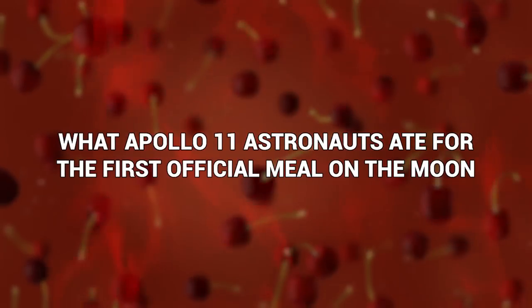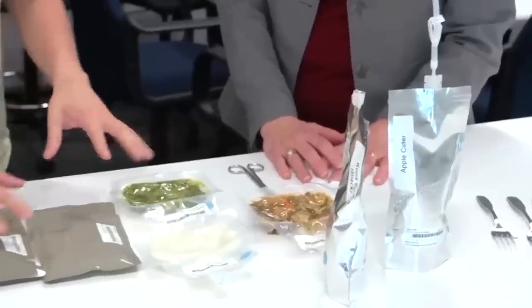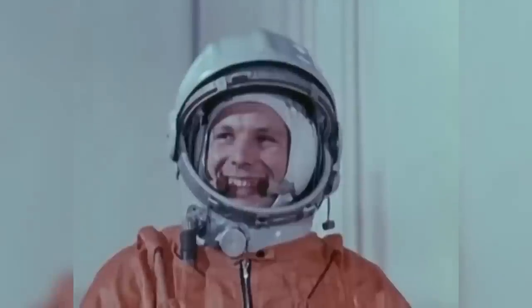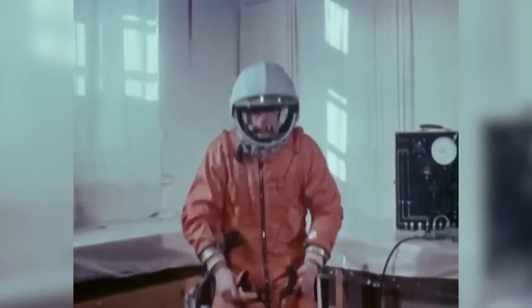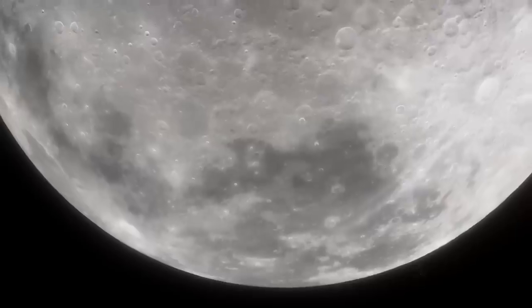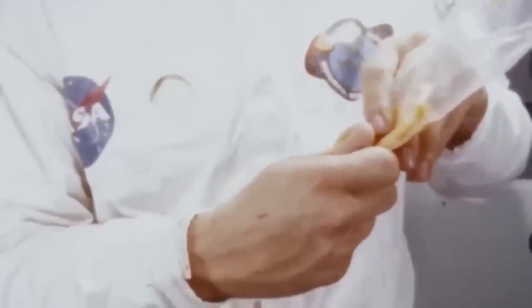What Apollo 11 astronauts ate for the first official meal on the moon: astronauts have a variety of foods available to them — famously freeze-dried items, dehydrated ones, some needing preparation, and others ready to eat. The first food eaten in space was by Soviet cosmonaut Yuri Gagarin, who had beef and liver paste out of an aluminum tube. The first American in space, John Glenn, sucked some applesauce out of a tube. But for the very first meal eaten on the moon, Armstrong and Aldrin went for four bacon squares, three sugar cookies, peaches, pineapple grapefruit drink, and coffee.